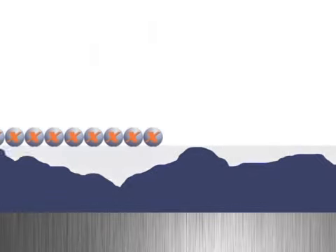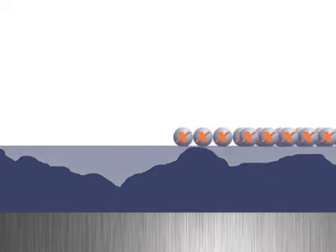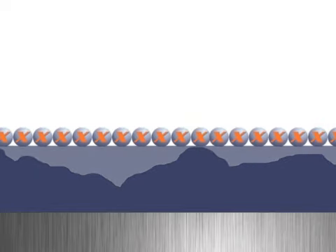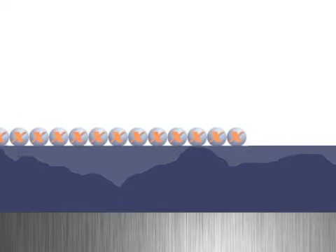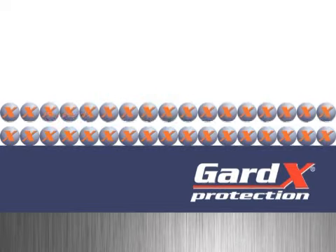Gardex is suitable for used and new cars. On used cars, the two-part system firstly cleans and removes all harmful elements, rebuilding the original look of the paint. It then seals the rejuvenated paint by creating a protective coating that leaves a super smooth high gloss finish, wash after wash.